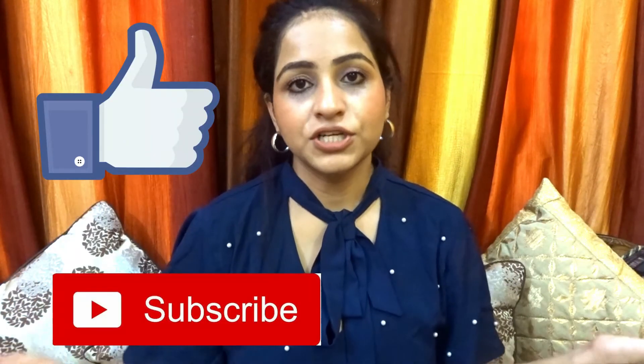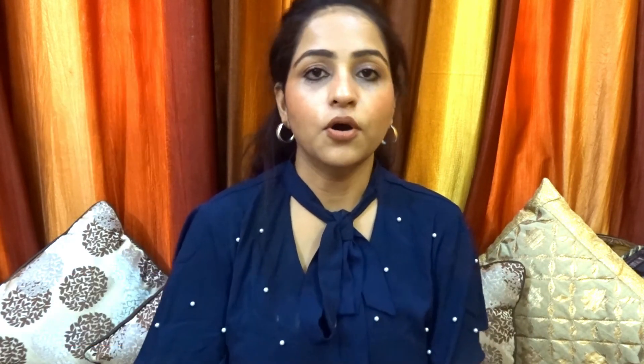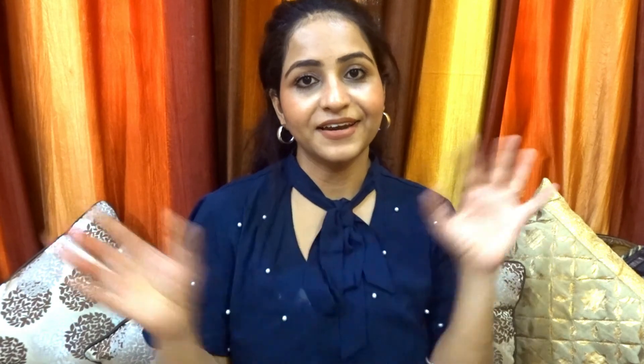That's it for today's video! If you liked this video please like it and subscribe to my channel, and click on the bell icon to get regular notifications when I upload a new video. Follow me on Instagram — my handle is Vlog with Rupal. See you in the next video, bye bye!